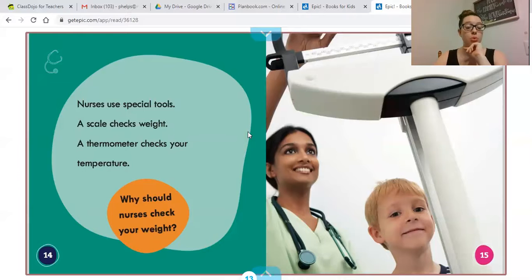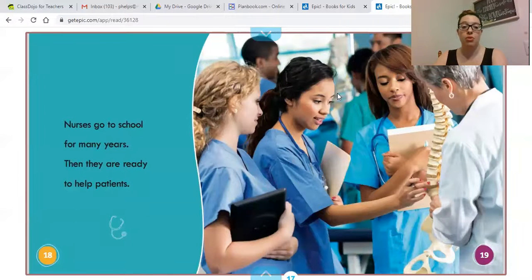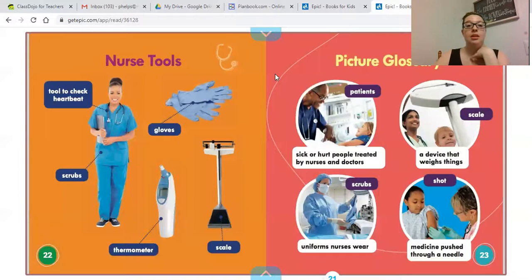Nurses use special tools. A scale checks weight, and a thermometer checks your temperature. Nurses go to school for many years — at least four years, although many go for longer. Then they are ready to help patients. So if you want to be a nurse or a doctor, you need to go to college, and if you want to be a doctor, after college you also need to go to medical school. Nurses also have a stethoscope just like doctors to listen to heartbeats.